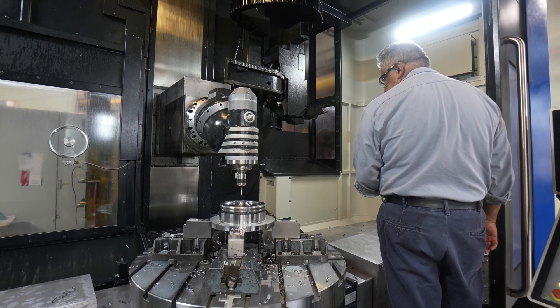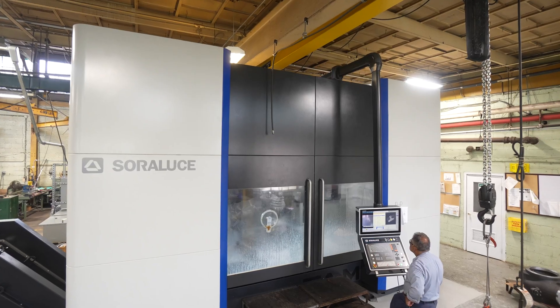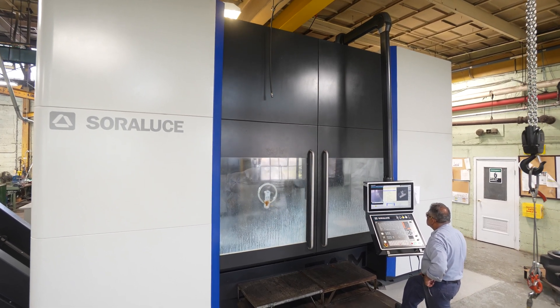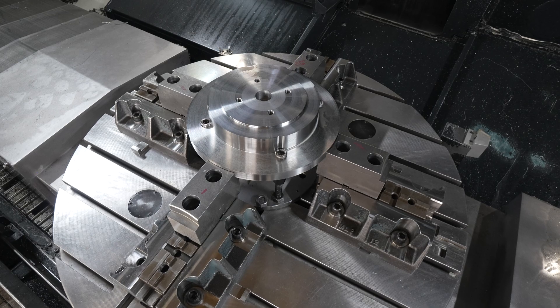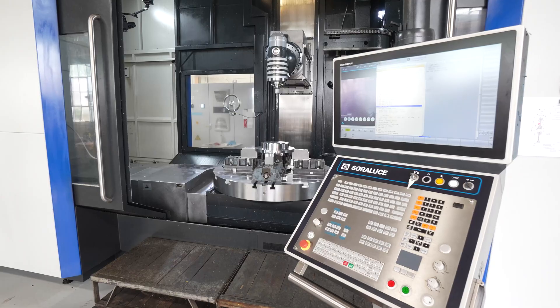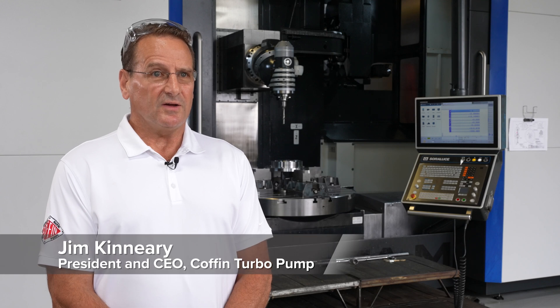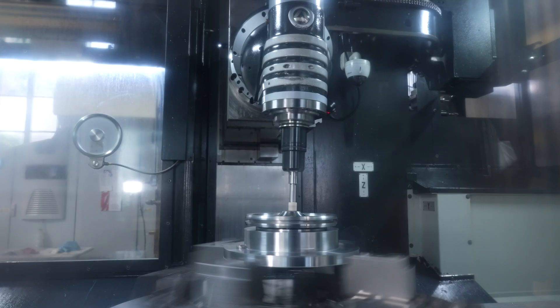When we were sourcing this machine, it was the largest investment that Coffin had made in the plant in over 20 years. We've had process time reductions in the neighborhood of 35 to 40 percent, so it's been a game-changer for us.